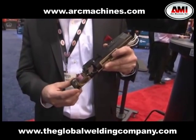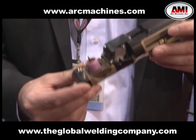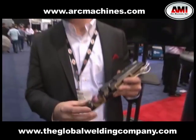This is our smallest bore torch that goes for this system. It also has vision and wire manipulation, and it's down to a 55 millimeter as-welded ID. So we can go from 55 millimeters out to 800 millimeters. Once we get above 75 millimeters we do have a larger torch — it's a little better gas coverage — but this is our smallest torch that we use for this system.